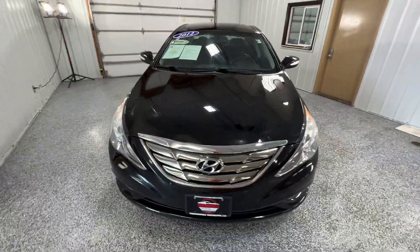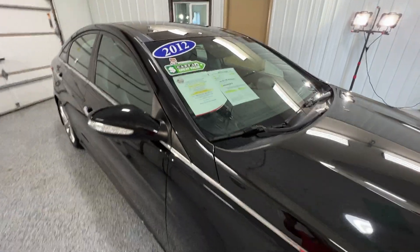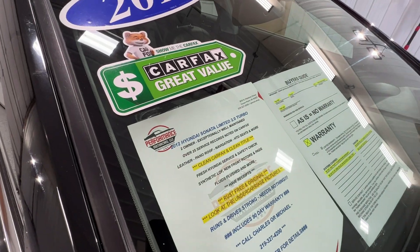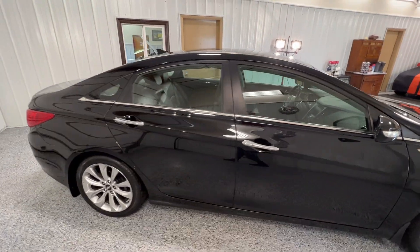Good afternoon, ladies and gentlemen. I'm Michael here at Performance Motor Cars in Crown Point, Indiana, bringing you our 2012 Hyundai Sonata Limited 2.0 Turbo with two owner, clean Carfax, and over 25 service history records.